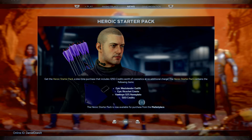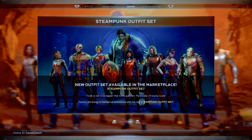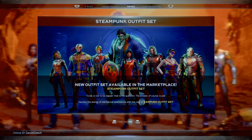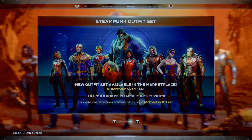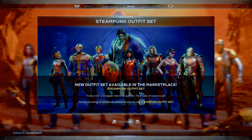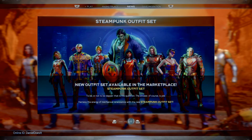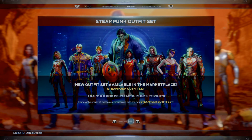The Steampunk Outfit Set is out now and available in the marketplace. 'To be or not to be dapper - that is the question. The answer, of course, is yes.' Harness the energy of the mechanical resistance with the new Steampunk Outfit Set.